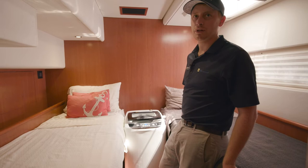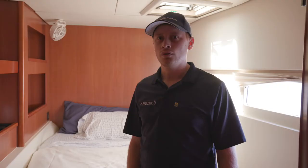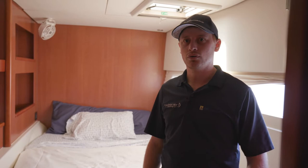The starboard hull is very similar to the port hull. Up front we have a double bed with shelving space and cabinet space. Each cabin also has its own standing shower, head and sink. The difference on the starboard side is the cabin aft is a double bed and not a twin bed.